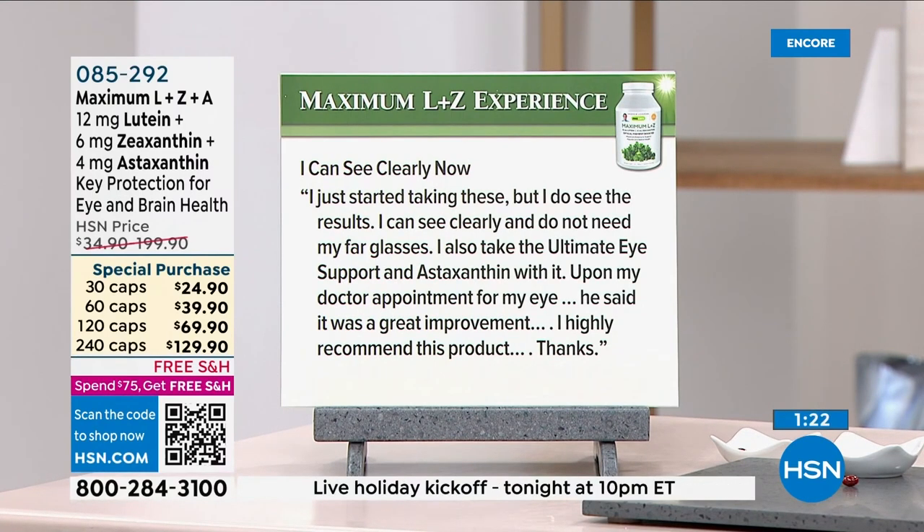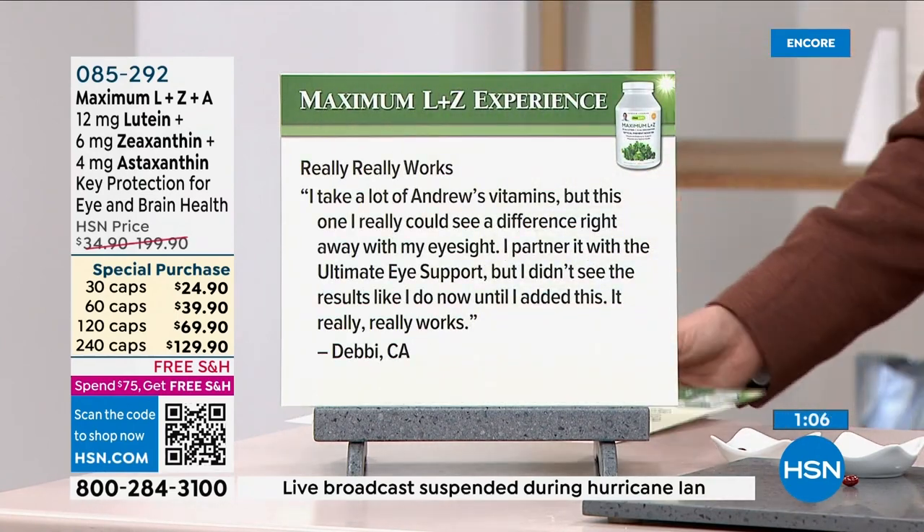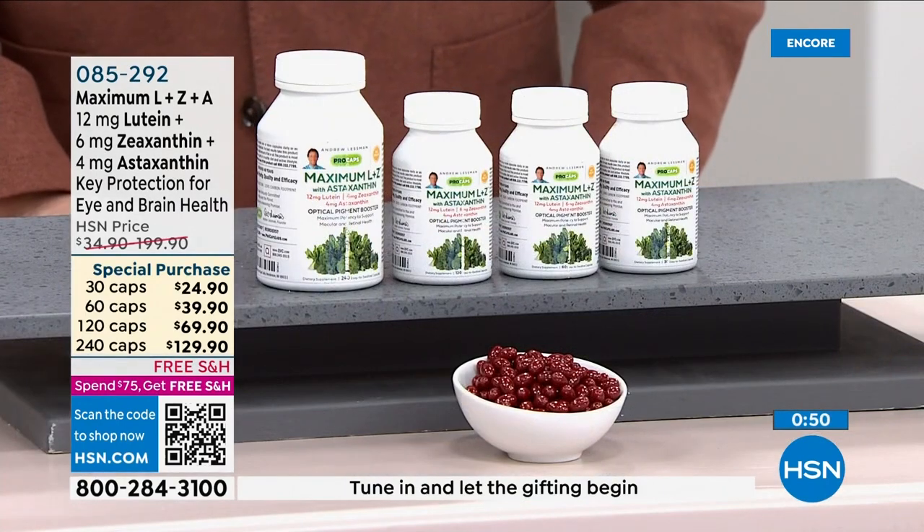One reviewer says: 'I can see clearly now — I just started taking these but I see results. I no longer need my far glasses. My doctor said it was a great improvement.' Another says: 'I take a lot of Andrew's vitamins but this one I could see a difference right away. I partnered it with Ultimate Eye Support but didn't see results like I do now until I added this — it really really works.' Says Debbie in California.